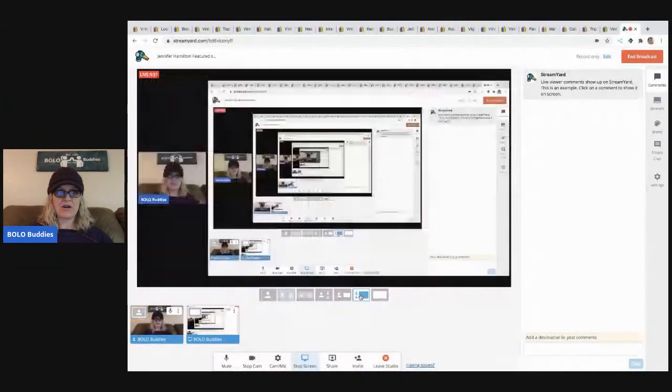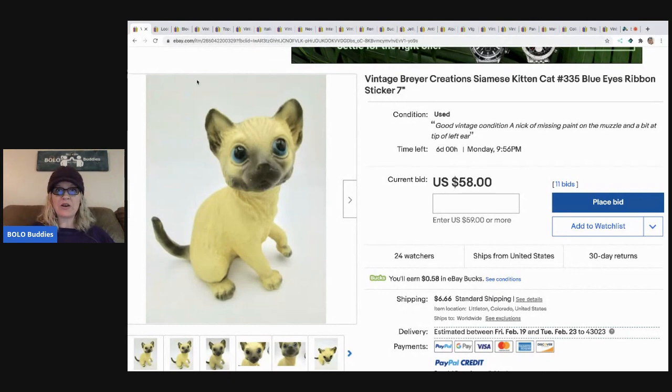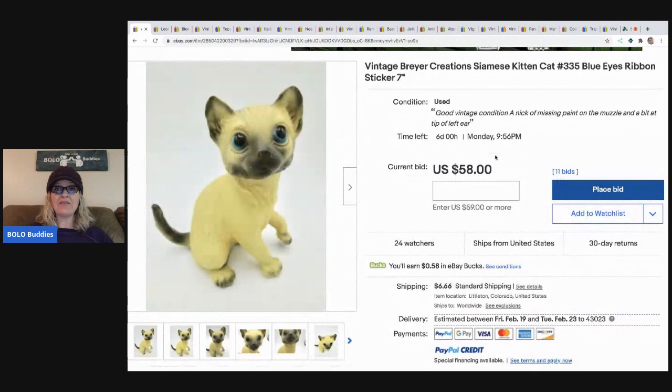She has amazing bolos - you guys are gonna love it. I did print off the paper and it is very tiny, so I'm gonna tell you where she got it, what she paid for it, and what it sold for. The first item - let's get screen share up - is the auction she sent to me. It still has six days left and it has 11 bids so far, currently at 58 dollars.